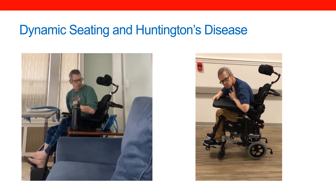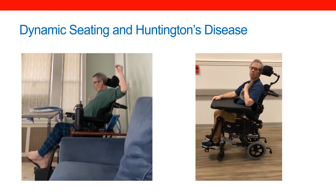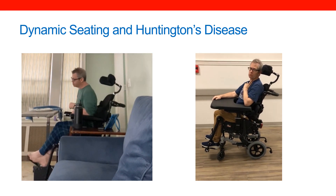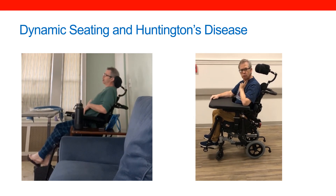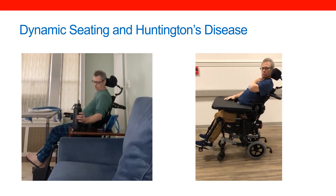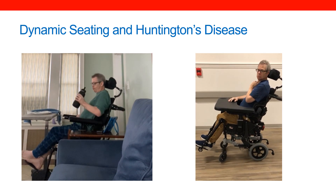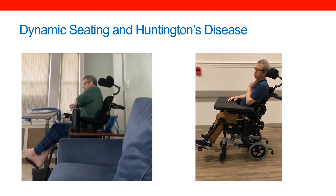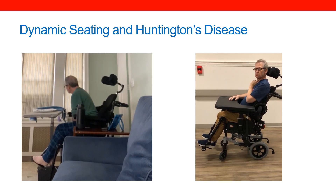On the left, you'll see quite a bit of movement in the back of the seating system. This is not because this is a dynamic back, but rather because secondary to all these large and forceful movements, there's been a lot of loosening of the hardware. He has actually damaged hardware as well, including bending and breaking his footrest hangers.